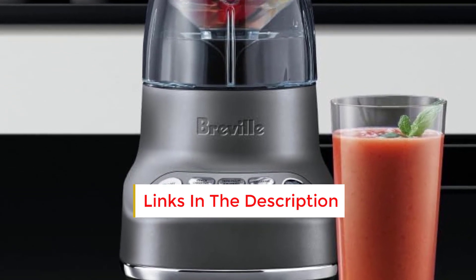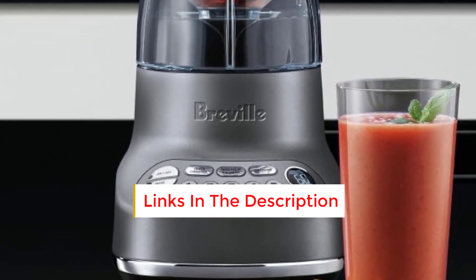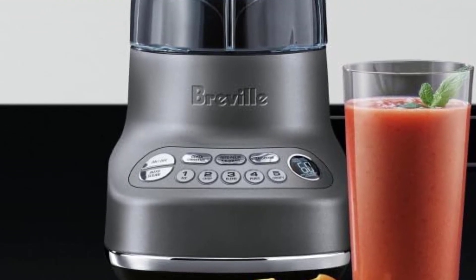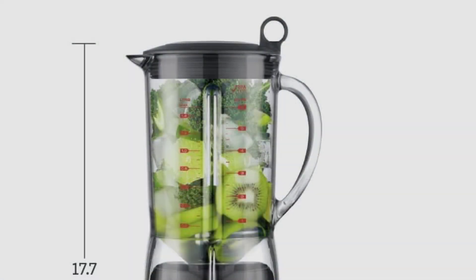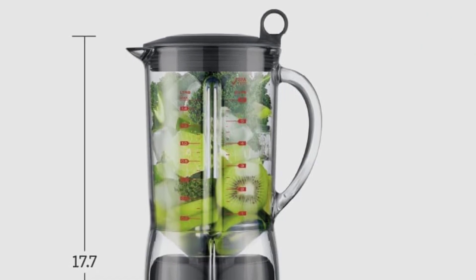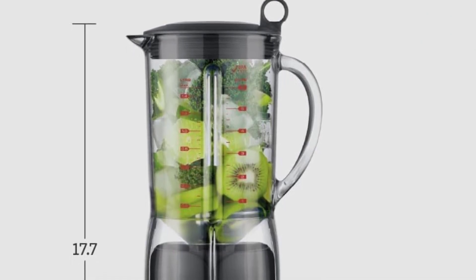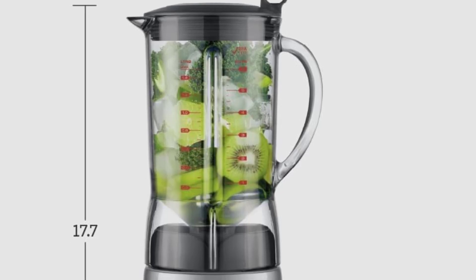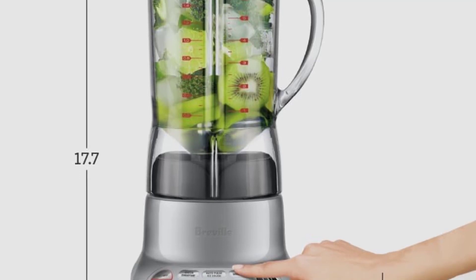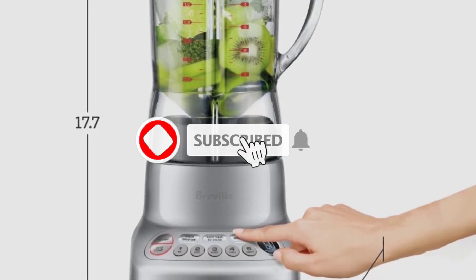Throughout our assessments, this blender demonstrated its versatility by effortlessly pureeing soup to a silky consistency and crafting delicious margaritas. The Fresh and Furious model also proves remarkably easy to clean, with both the jar and lid being dishwasher safe. While our tests revealed minimal drawbacks, it's worth noting that the jar's capacity is limited to 50 ounces, and it may experience slight staining from tomato sauce.